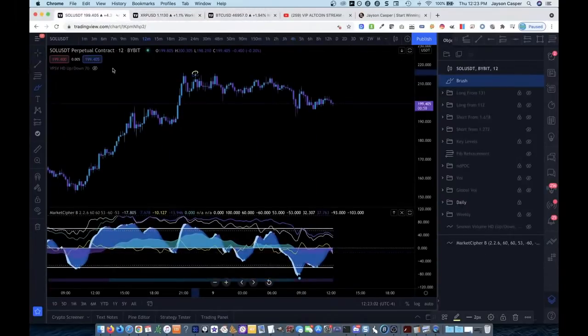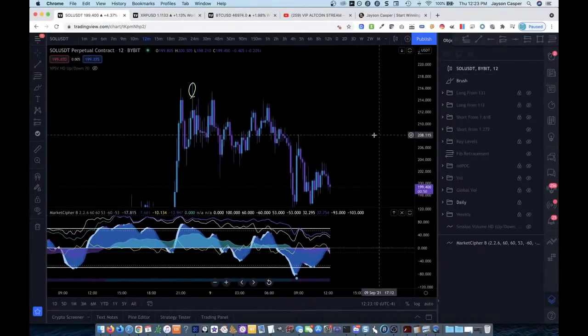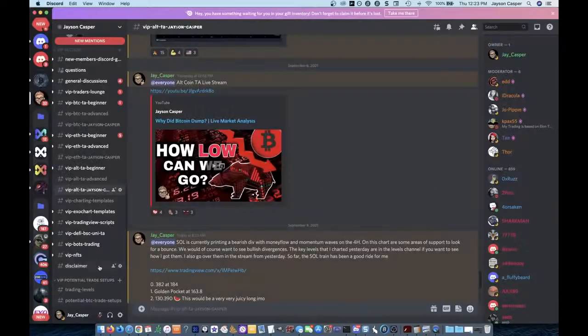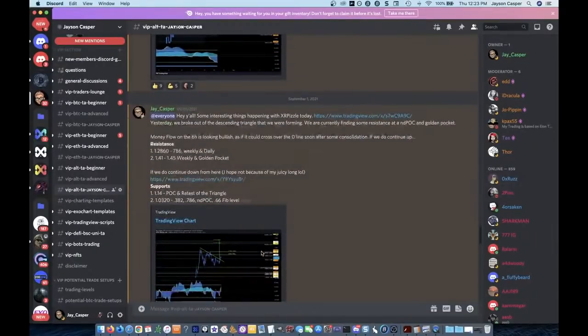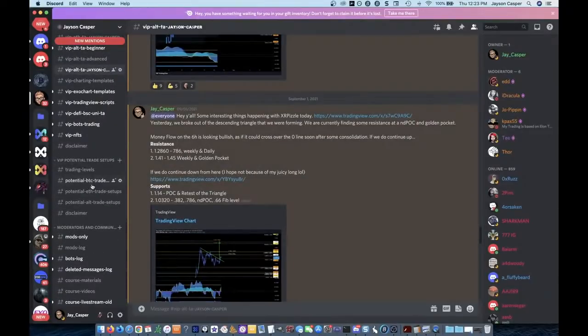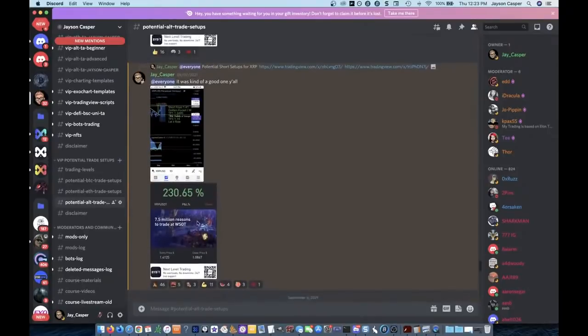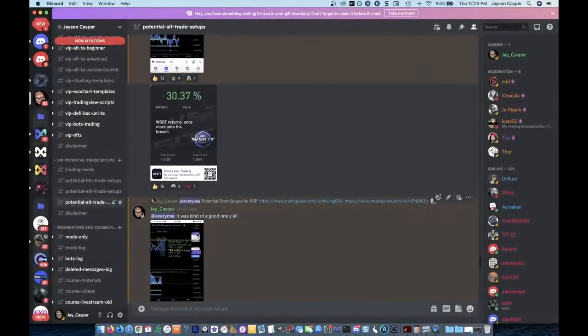I also want to talk about how yesterday I shorted Solana, interestingly enough, right up here. And if you're in the VIP Discord, you already know how I did this stuff because these are trade setups that I did post in the Discord. The XRP short, for example, that trade was up 230% — a massive short.